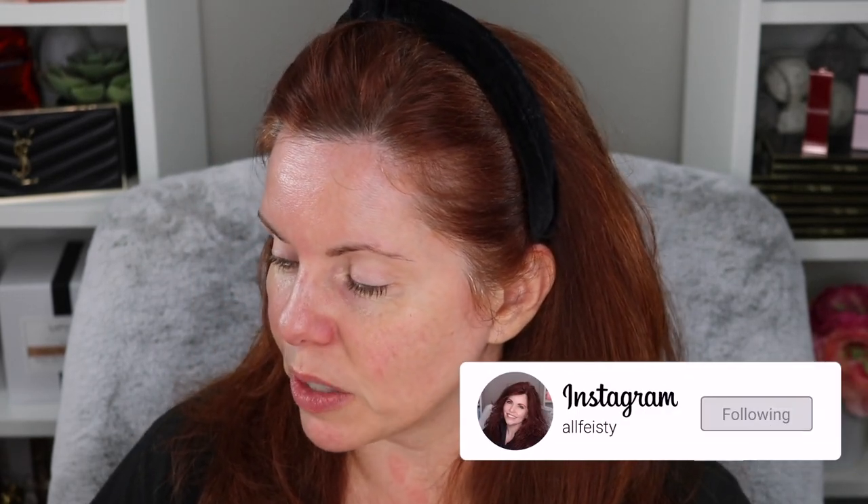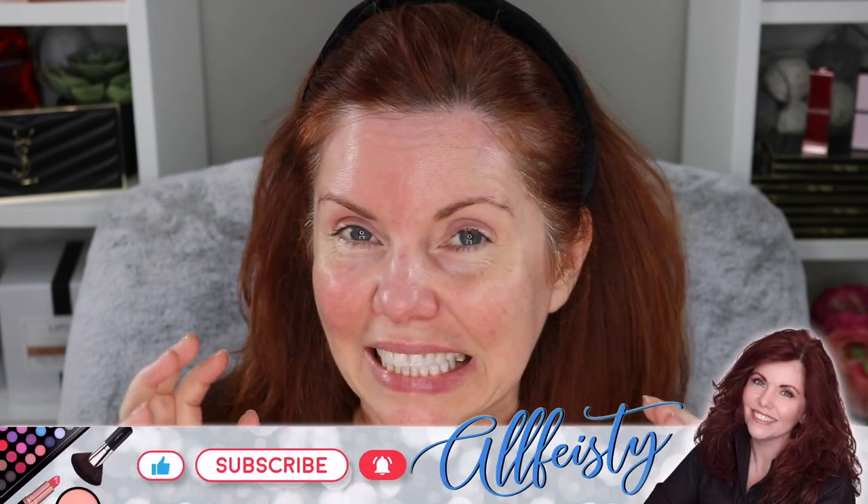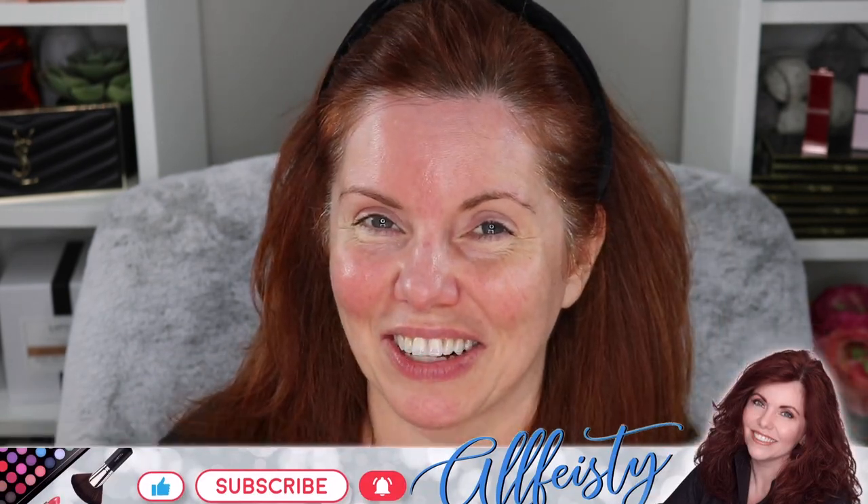Hey everyone, welcome back to my channel! If you're new here, hi, my name is Jennifer, thanks so much for joining me today. We are going to be doing the Chanel La Beige's new foundation. I want to thank — and I'm sure I'm going to butcher the pronunciation — Marae Panda, Marae. She is on Instagram and I'll put her handle down below. She was kind enough to send me two samples of the Chanel foundation.